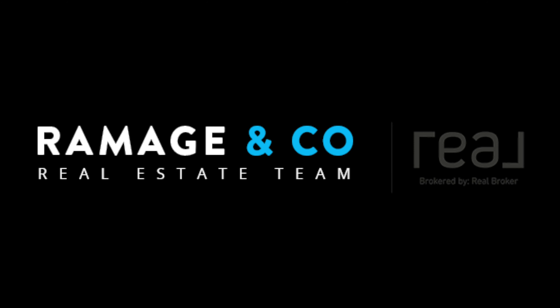For complete details on this home or to set up a private viewing, please get in touch with me. I'm Lucas Ramage with Ramage & Co. Thank you for watching.